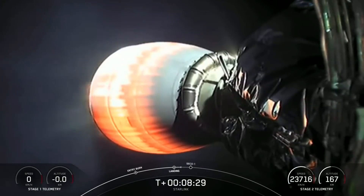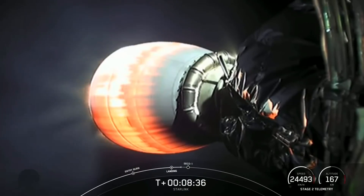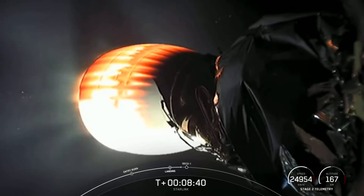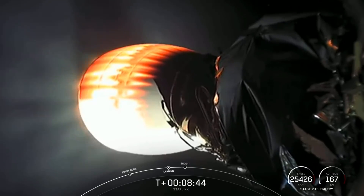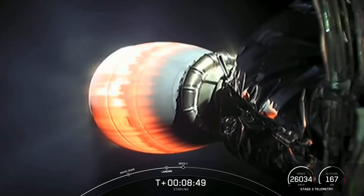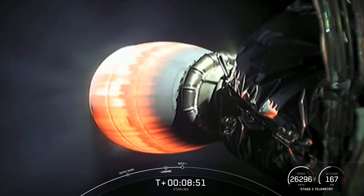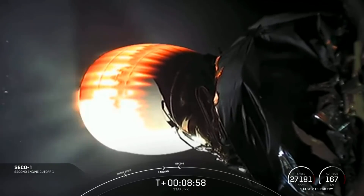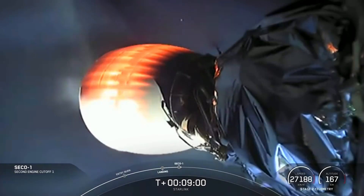Unfortunately, it looks like we weren't able to maintain that video signal. We'll bring that back as soon as we can, as well as a status update on that landing. Everything continues to look good. Stage two FTS is saved. Stage one landing confirmed. We couldn't see it, but we did hear verbal confirmation of a successful landing of that booster. This marks our 77th successful recovery of an orbital class rocket.